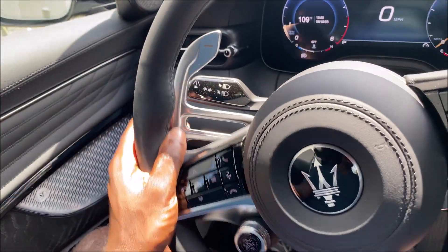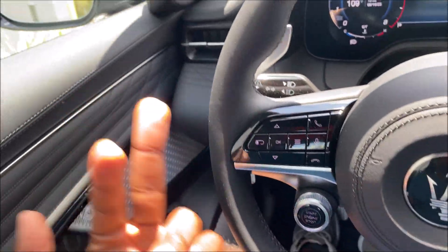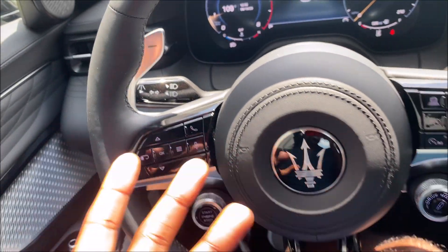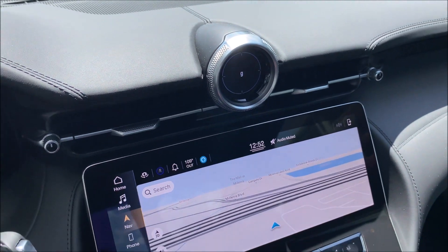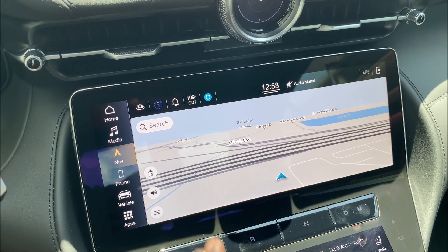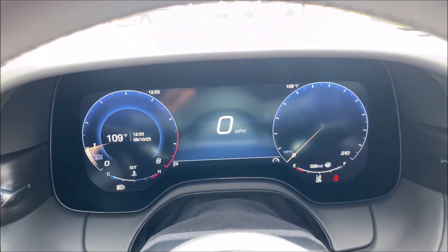We've seen some bright color GTs before, but this black interior matches the exterior very well for what it's supposed to be. We've got the flat-bottom steering wheel, start button, drive mode selector, and three different speedo layouts. Driver assistance controls, lane keep assist, a new digital clock that can turn into a compass, pedals, G-meter, suspension controls, ambient lighting — all through the comfort screen. The MIA — Maserati Intelligent Assistant — has been in Maseratis since around 2021.